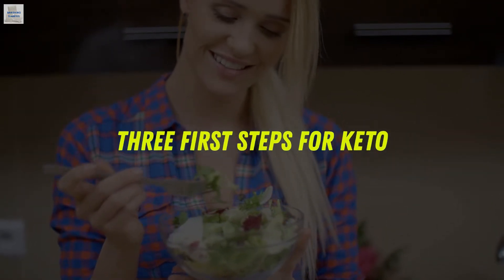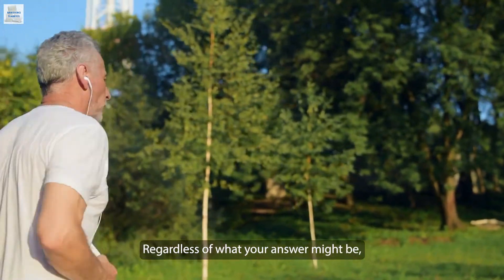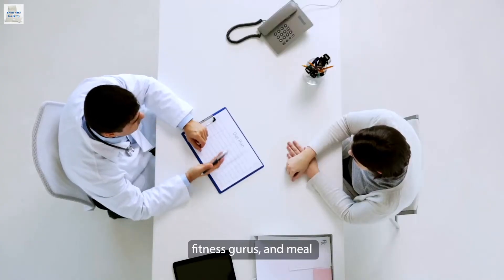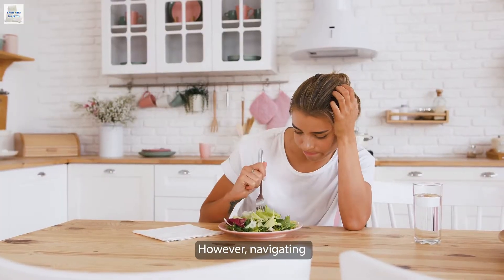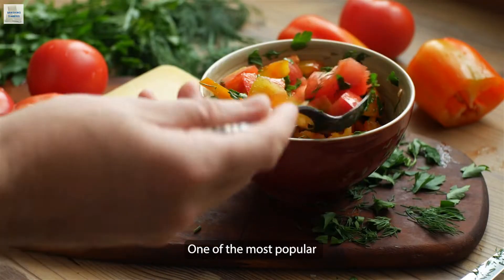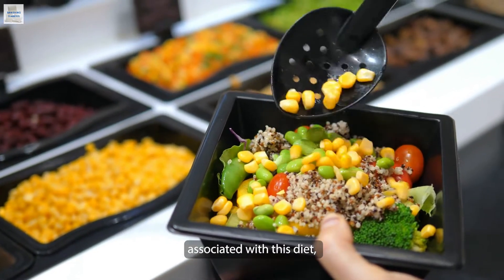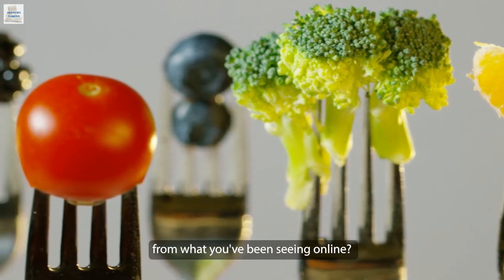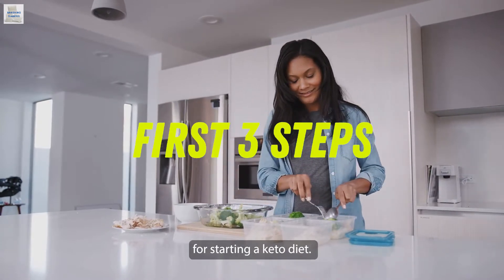Three first steps for keto. Are you on a weight loss journey or are you trying to lead a healthier lifestyle? Regardless of what your answer might be, it's fair to say that the food you eat is crucial to the results you get. With so many nutritionists, fitness gurus, and meal plan experts offering advice, it can be difficult to find the right diet for you. In this video, we'll be providing you with the first three steps for starting a keto diet.